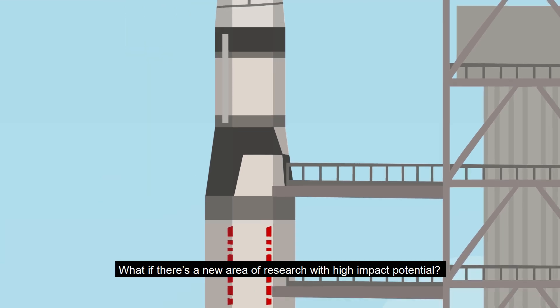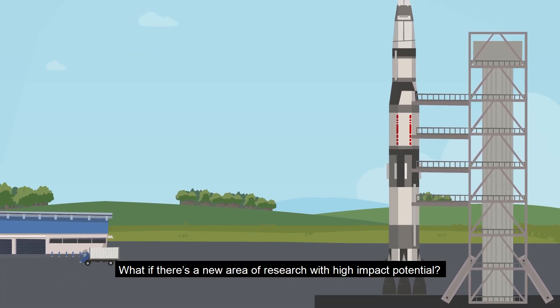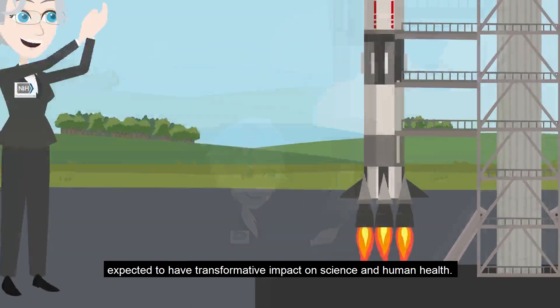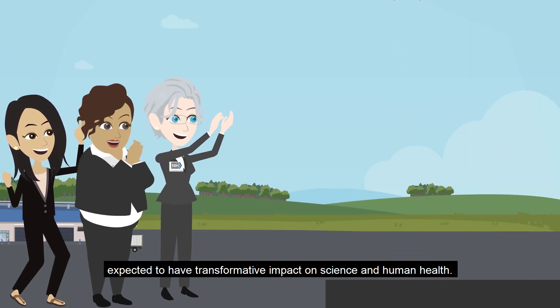What if there's a new area of research with high-impact potential? The Common Fund is a venture capital space expected to have transformative impact on science and human health.